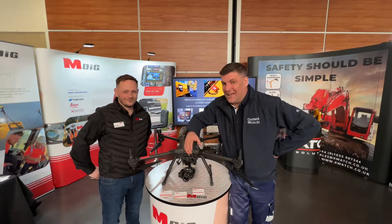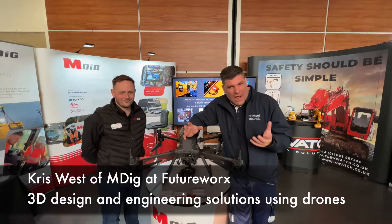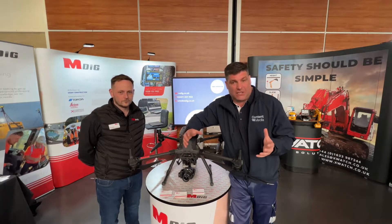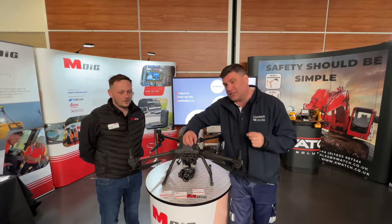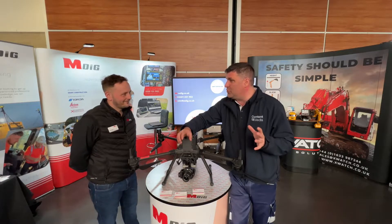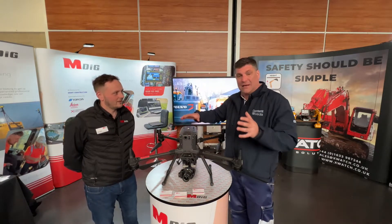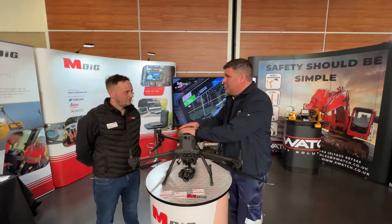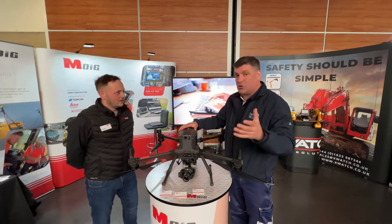Hi, I'm Peter Haddock and I'm here at FutureX with Chris West from MDIG. I knew MDIG as the technology company that basically looks after machine control, training and things like that, but Chris you've launched a new solutions division which you're heading up and invested a little bit of money in some new kit. This drone here is not inexpensive Chris — what is the solutions piece all about?